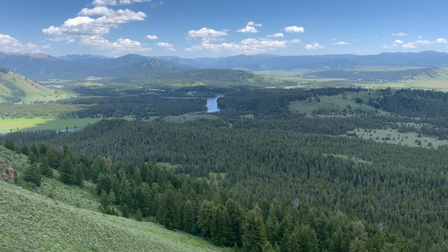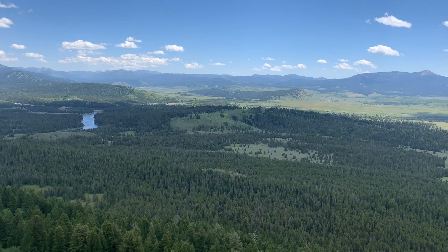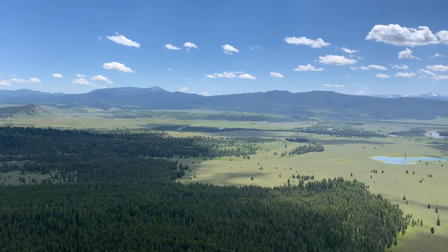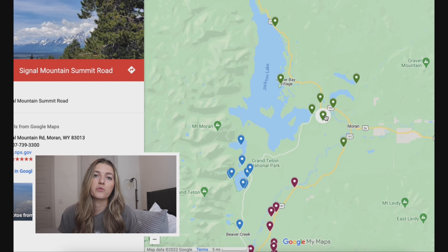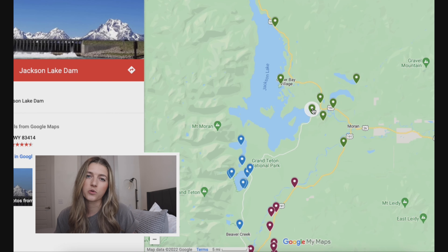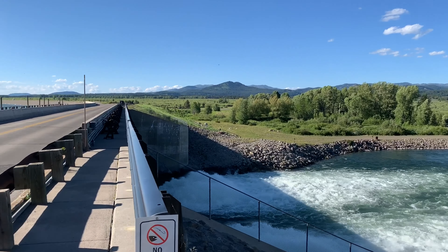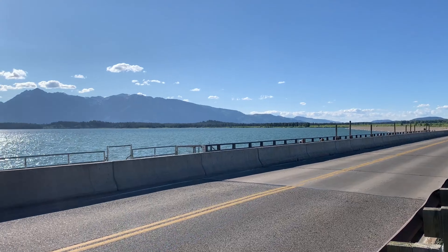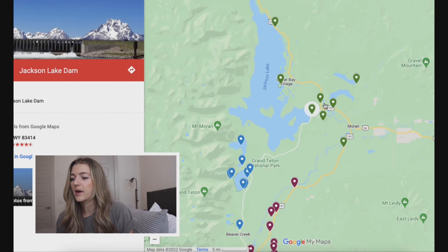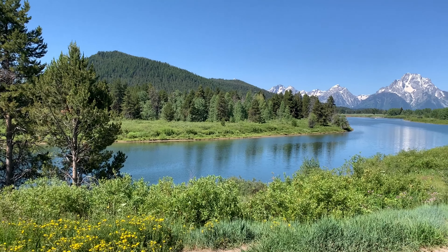Next, make your way to Signal Mountain Summit Road. You don't have to do a hike — it's just driving up a windy road, so be careful. But it is a really nice viewpoint of the Snake River, the plains, and the Teton Mountain Range — kind of a bird's eye view. Then we continue on to Jackson Lake Dam, which is just a quick photo op where you can see the entire range with the water right in front of you.